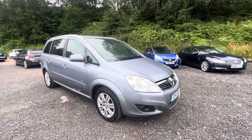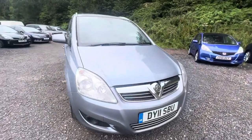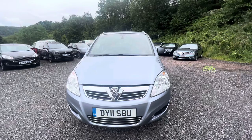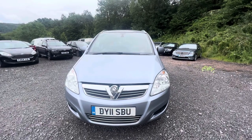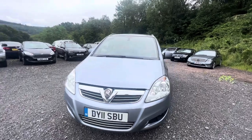Hi everyone, this is Pete from Ashton's Cars, and today we're looking around a 2011 Vauxhall Zephira design model. The Zephira is a very popular MPV. It's one of the lower-priced seven-seaters that you can buy, and it's fairly economical to run as well.